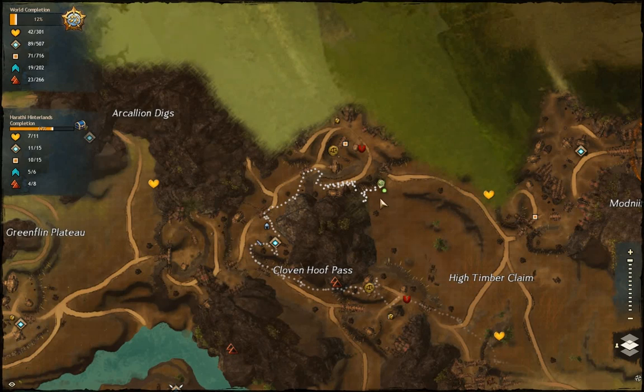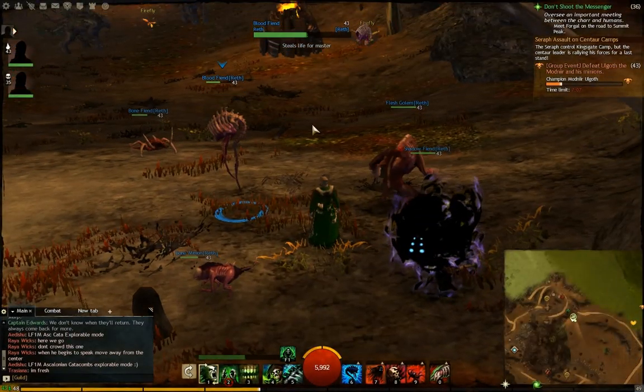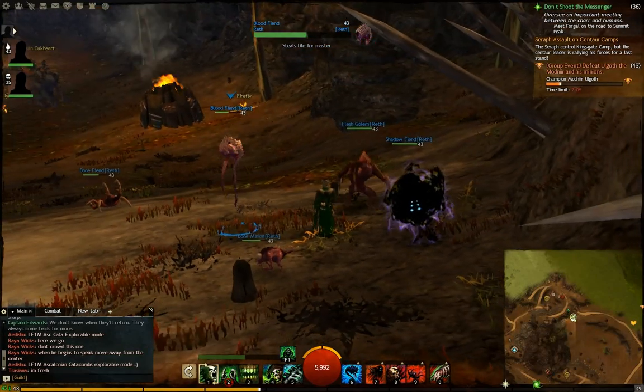Hello everyone. I'm quickly going to show you the Kloven Hoof Pass Vista because I've found it quite hard to see. I've been looking at every place around this mountain and I had to actually stare at it for like 10 seconds to see that it's there. So it's at the northeast side.